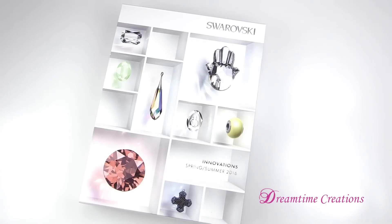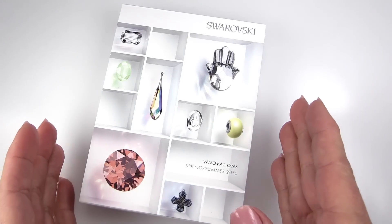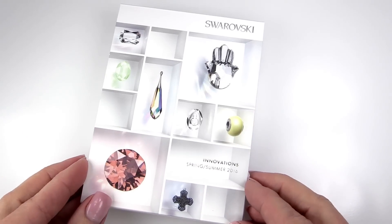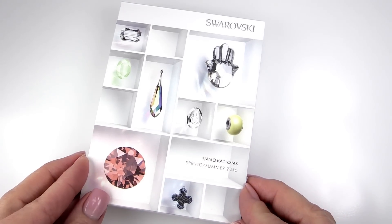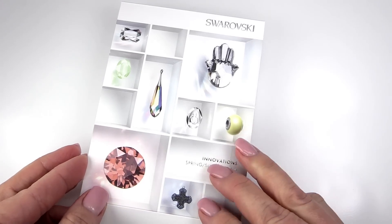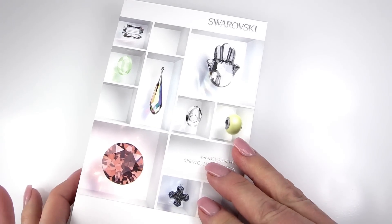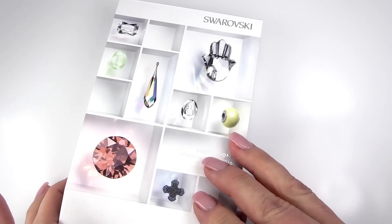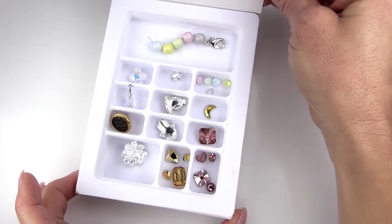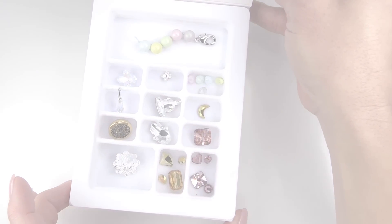Welcome to the Spring/Summer 2016 Swarovski innovations sneak peek. Inside this sweet little box we're going to look at some of the new innovations for the 2016 launch — this includes new colors, new effects, new beads, new pearls, pendants, fancy stones, flat backs, and more articles. Let's take a look inside — Swarovski has been busy!